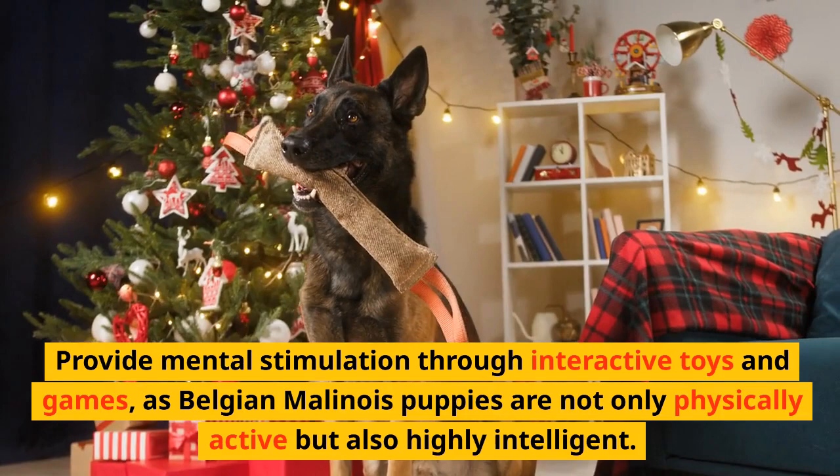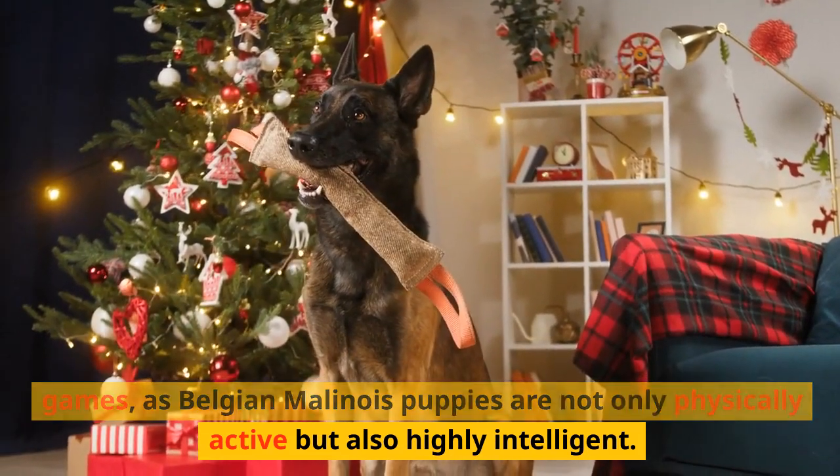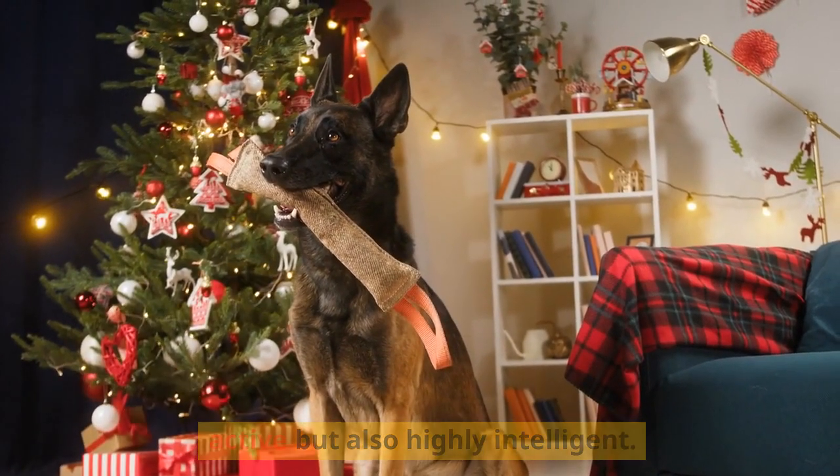Provide mental stimulation through interactive toys and games, as Belgian Malinois puppies are not only physically active but also highly intelligent.